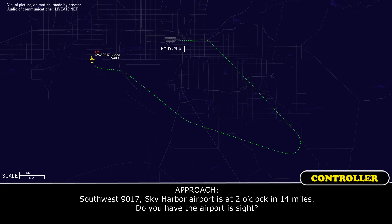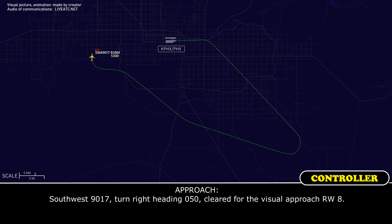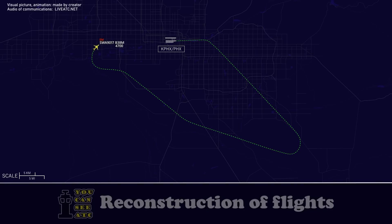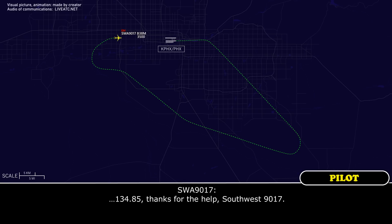Southwest 9017, Sky Harbor Airport, 2 o'clock, 14 miles — do you have the airport in sight? Affirmative, Southwest 9017, field in sight. Southwest 9017, turn right heading 050, cleared visual approach runway 8. 050, cleared visual runway 8, Southwest 9017. 134.85, thanks for the help, Southwest 9017.